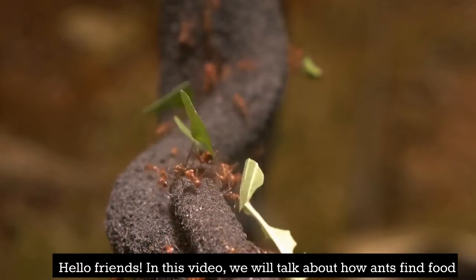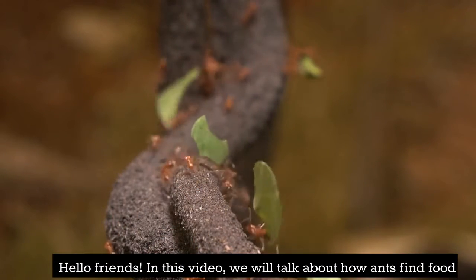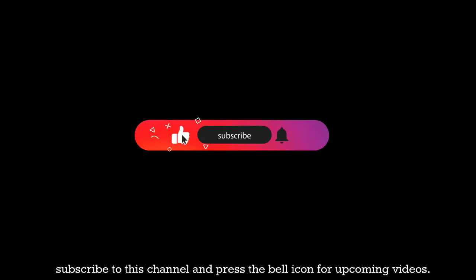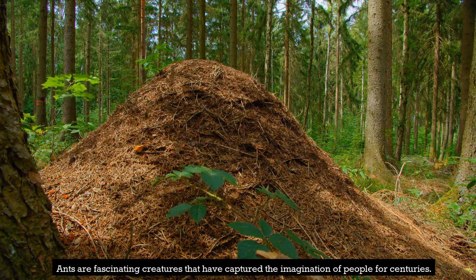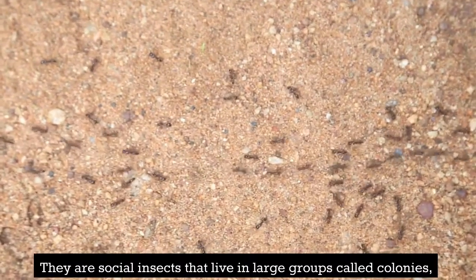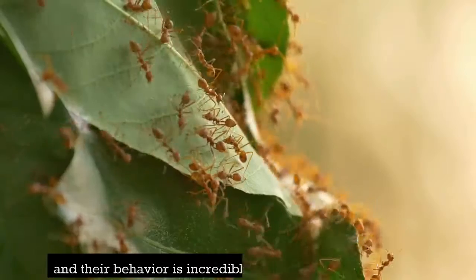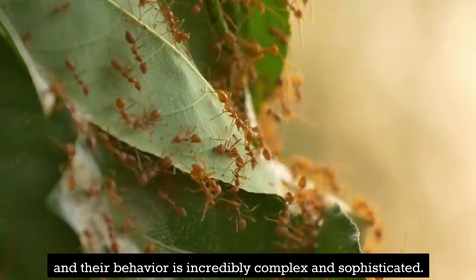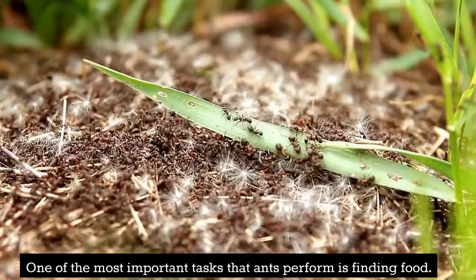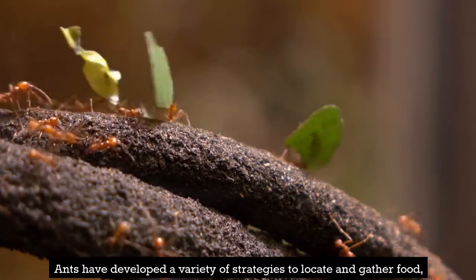Hello friends. In this video we will talk about how ants find food. Ants are fascinating creatures that have captured the imagination of people for centuries. They are social insects that live in large groups called colonies, and their behavior is incredibly complex and sophisticated. One of the most important tasks that ants perform is finding food, and they have developed a variety of strategies to locate and gather it.